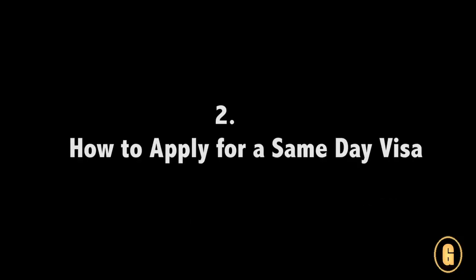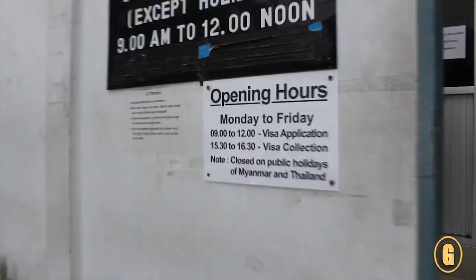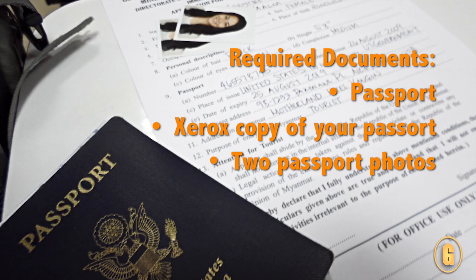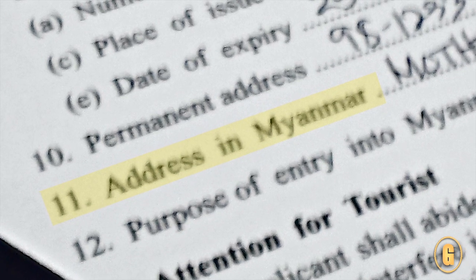I just applied for my same-day visa for Burma and it was surprisingly easy. Basically I went in there — it took me around 20 minutes to fill out a form, attach my passport and a copy of my passport, my two passport photos, wait in line, and then pay for my visa. That's about it. I would take my itinerary with me just to be on the safe side and have an idea of what hotel you're going to stay at, because they'll ask for that.